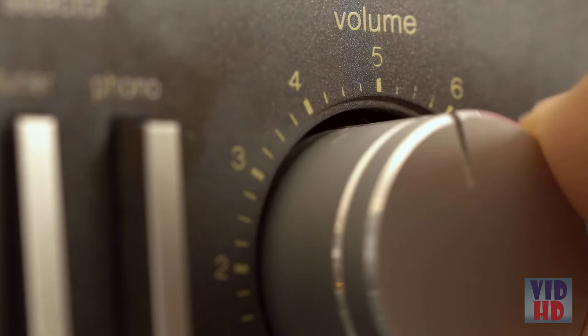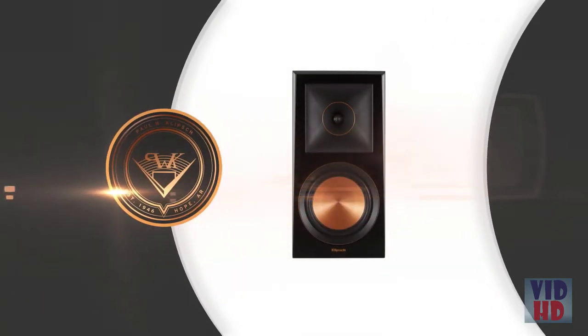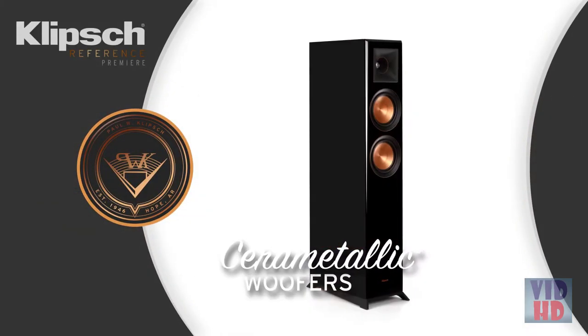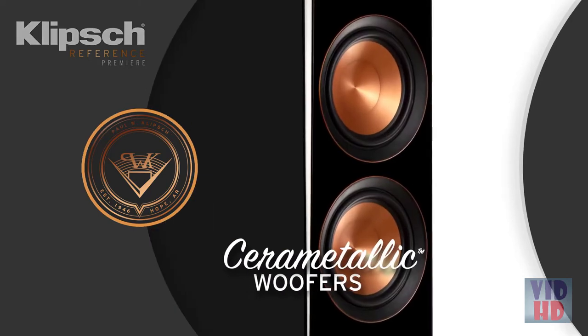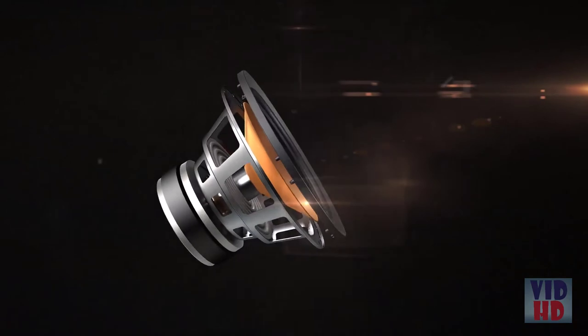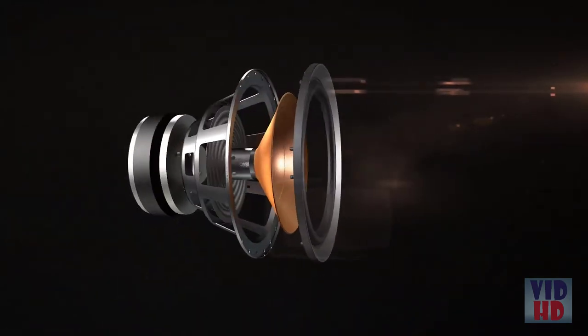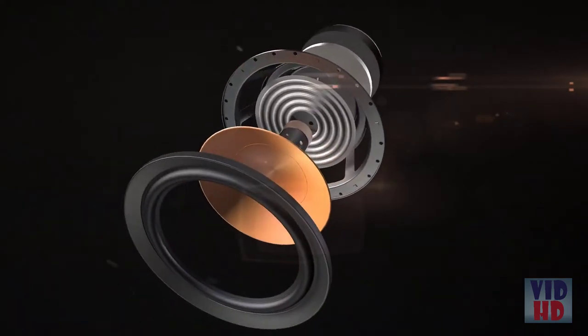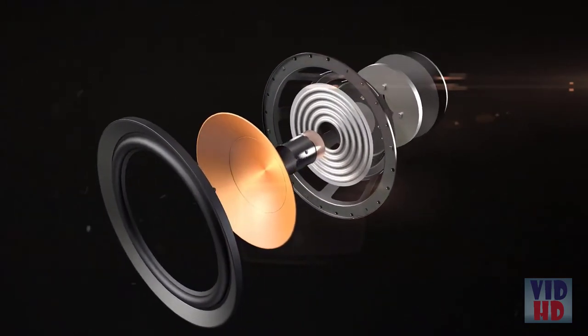The result? You experience the clearest, most detailed, and lifelike sound possible. Adding to the distinctive look and exceptional sound of Reference Premier speakers are Klipsch Cerametallic woofers. Extremely light yet incredibly rigid, they're mated to a dual-layer copper-wound voice coil for exceptional conductivity, thunderous efficiency, and low distortion.